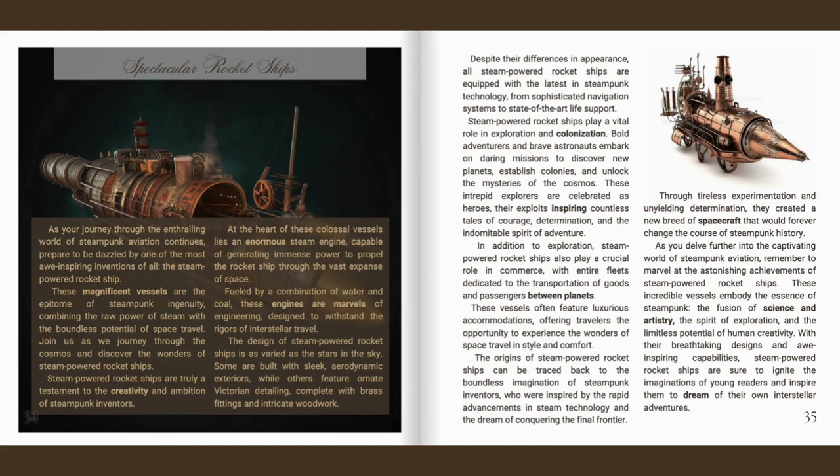These magnificent vessels are the epitome of steampunk ingenuity, combining the raw power of steam with the boundless potential of space travel. Steam-powered rocket ships are truly a testament to the creativity and ambition of steampunk inventors. At the heart of these colossal vessels lies an enormous steam engine, capable of generating immense power to propel the rocket ship through the vast expanse of space. Fueled by a combination of water and coal, these engines are marvels of engineering, designed to withstand the rigours of interstellar travel.